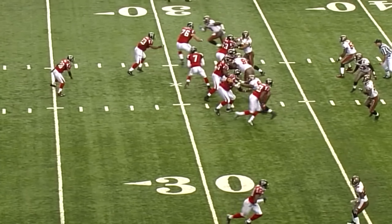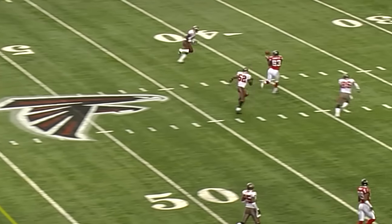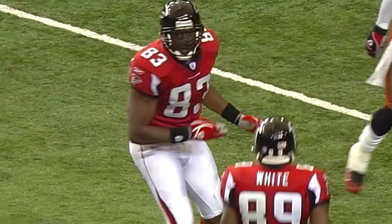On second and ten. The fake — Algie Crumpler. Deep — Crumpler's got it. Algie Crumpler down to the 21-yard line. Dwight Smith takes him down.